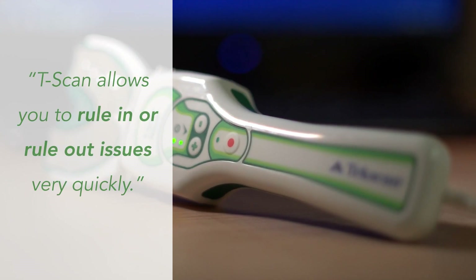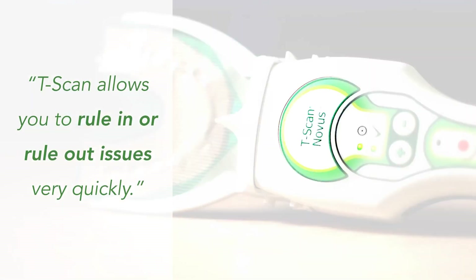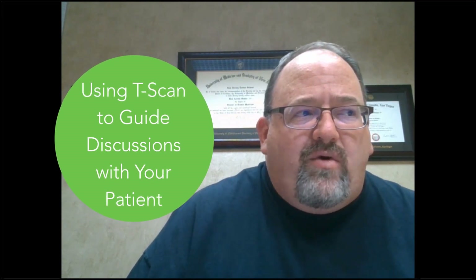T-Scan allows you to rule in or rule out very quickly whether it's an occlusal issue or an interference issue. Being able to show a patient, 'Hey, a third of your bite force is on one tooth' — is it really a stretch to say we can avoid a broken tooth by treating this now?